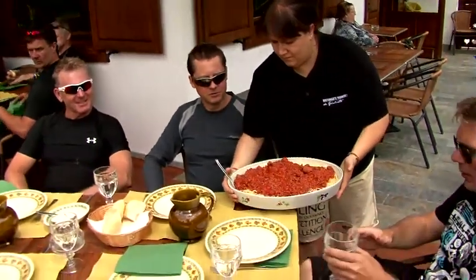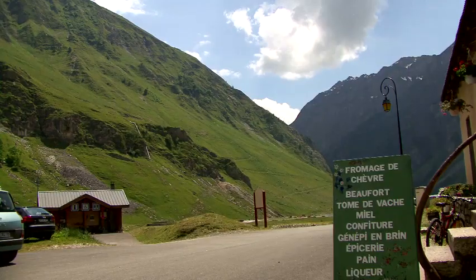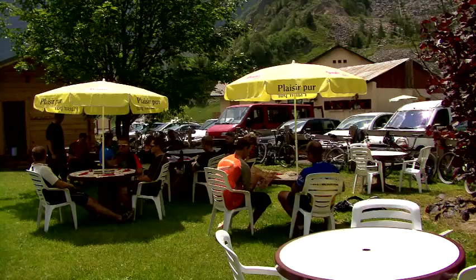We've been stopping at some superb restaurants. In Italy we'd have pasta, in Switzerland some kind of goulash-type dish, and of course in France you've got the cheeses and the sausages and the meats.